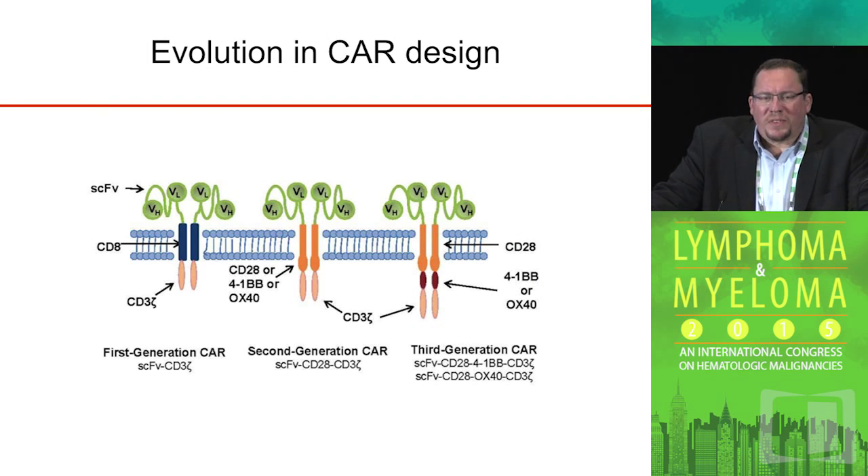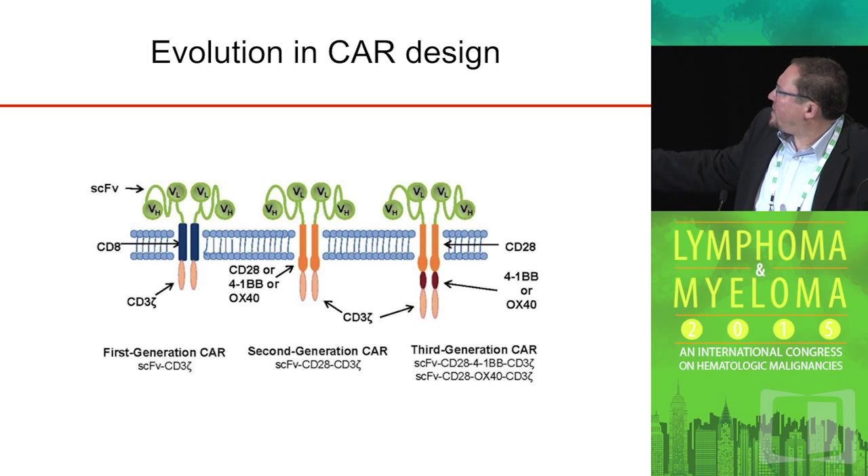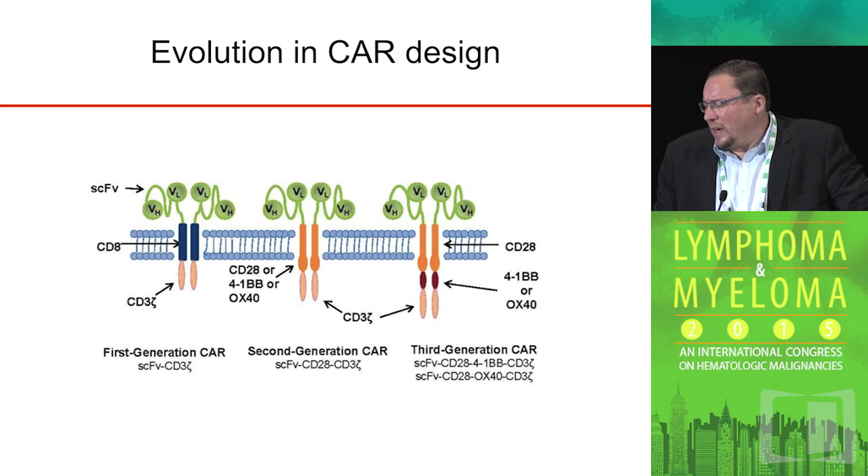This is a slide that represents about five years of my life — the further development of the CAR design. Initial chimeric receptors contained only a single signaling domain, which was the CD3 zeta chain, which is part of the T-cell receptor. What is well known to immunologists is that these T-cells, for proper activation and proliferation, require a second or co-stimulatory signal. That's usually provided through co-stimulatory receptors such as CD28, 4-1BB, or OX40.